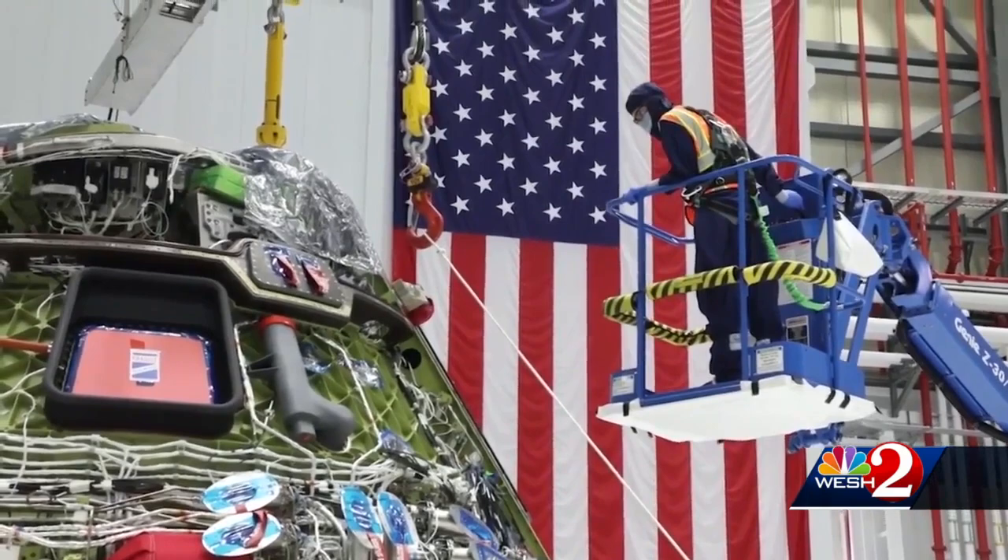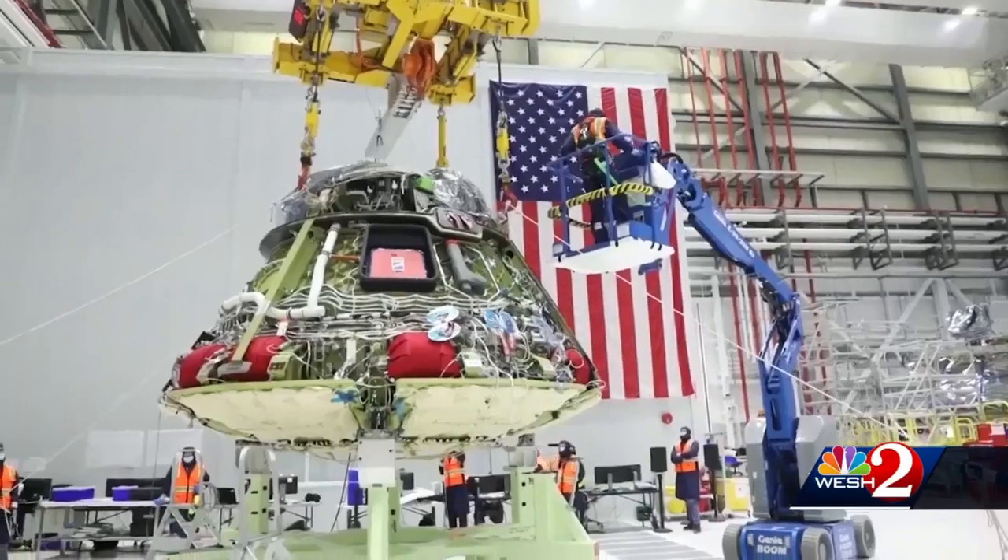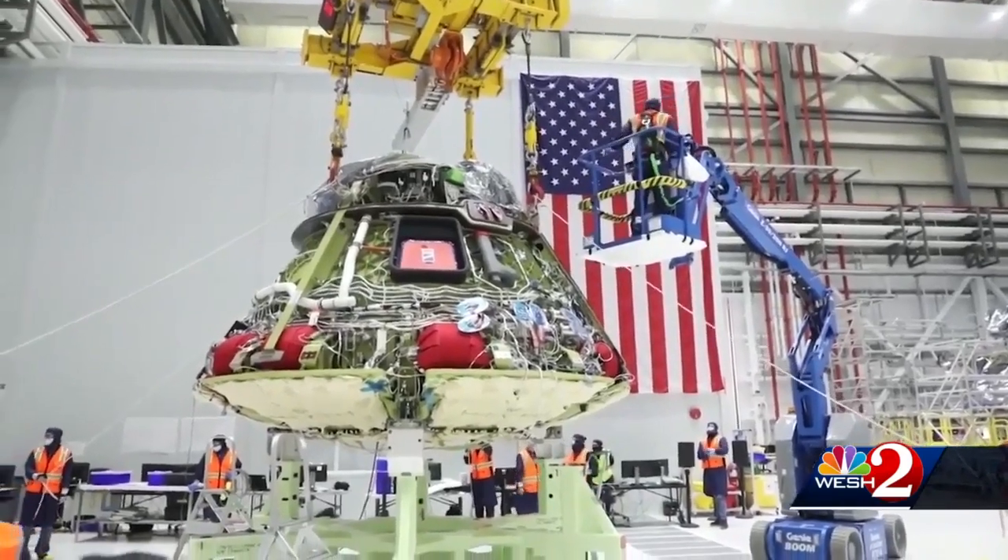But if this — the Starliner's second chance — doesn't go well, questions will surely arise whether it will get a third. At the Kennedy Space Center, Dan Billow, WESH 2 News.